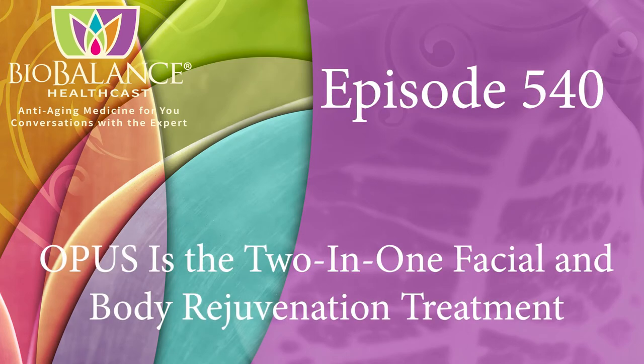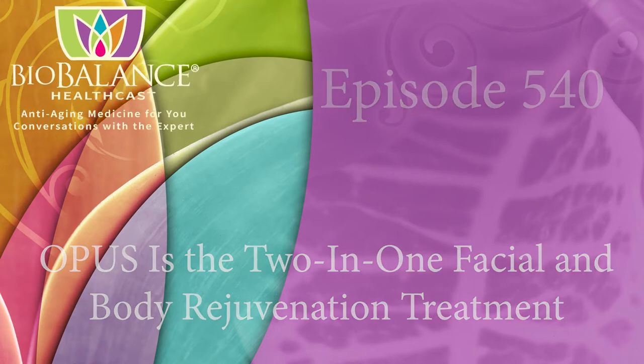Welcome to the BioBalance HealthCast, episode 540. Opus is the two-in-one facial and body rejuvenation treatment that is really new.